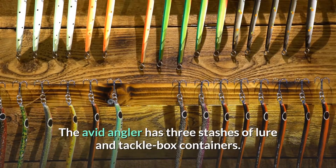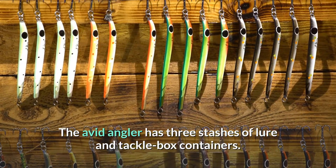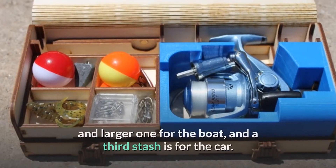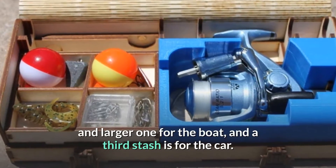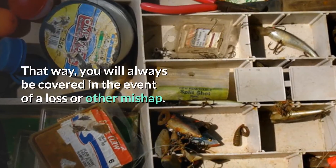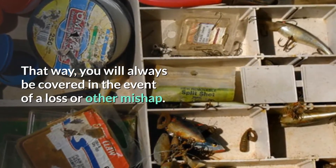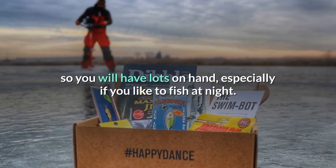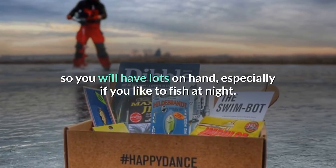The avid angler has three stashes of lure and tackle box containers. The first stash is for the home stockpile, the second and larger one for the boat, and a third stash is for the car. That way, you will always be covered in the event of a loss or other mishap. It is a good idea to buy a large supply at the beginning of the season too, so you will have lots on hand, especially if you like to fish at night.